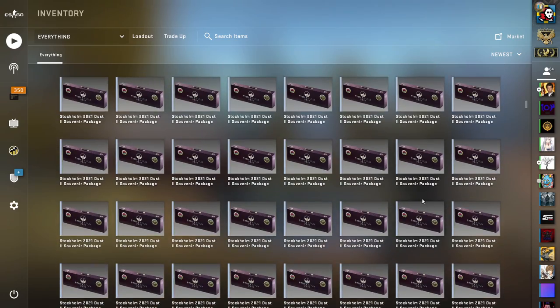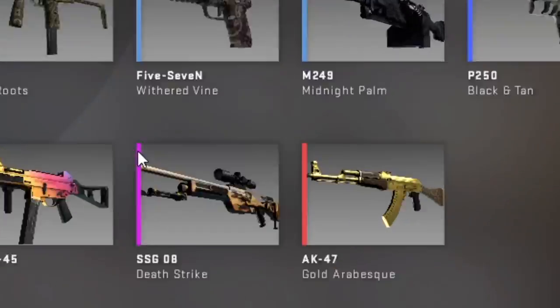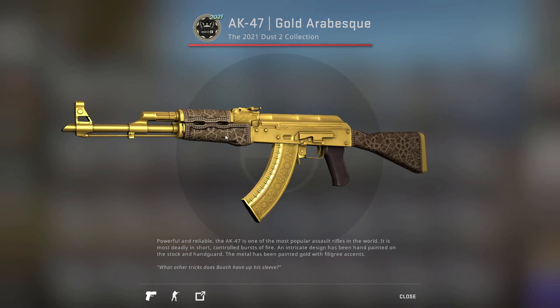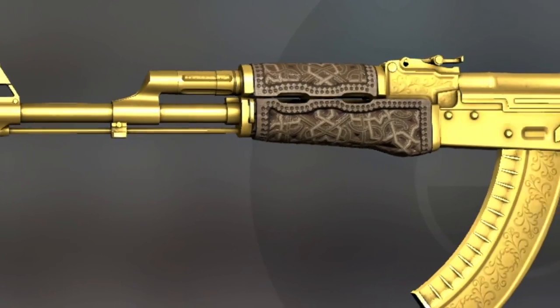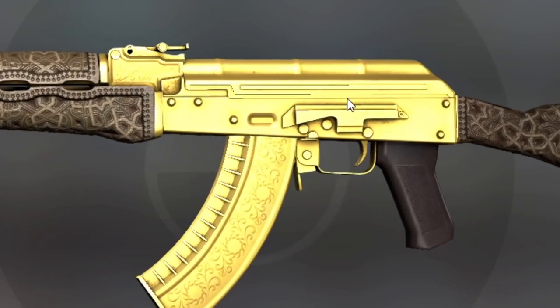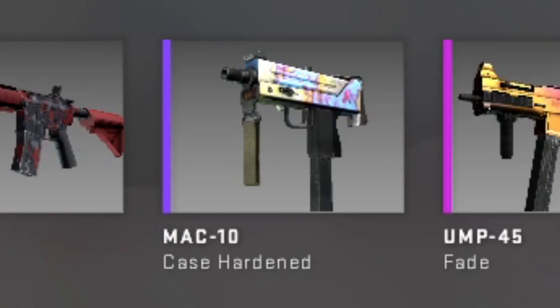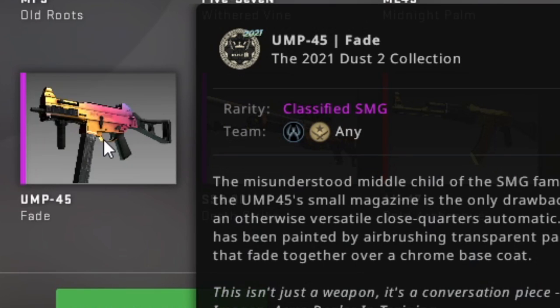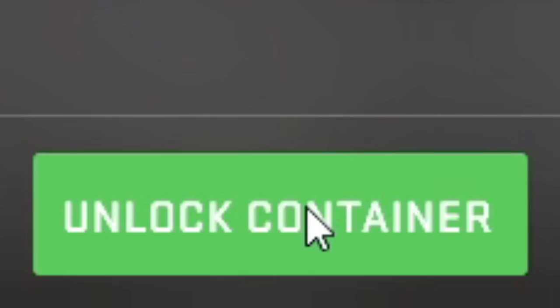Okay, we have 50 left and this is the Dust 2 collection. In my opinion, the best looking skin — the AWP is good, but I think this AK in the right light is better. The chance for a Case Hardened Souvenir Blue Gem, the UMP Fade, Full Fade — there's so many good skins in this collection.